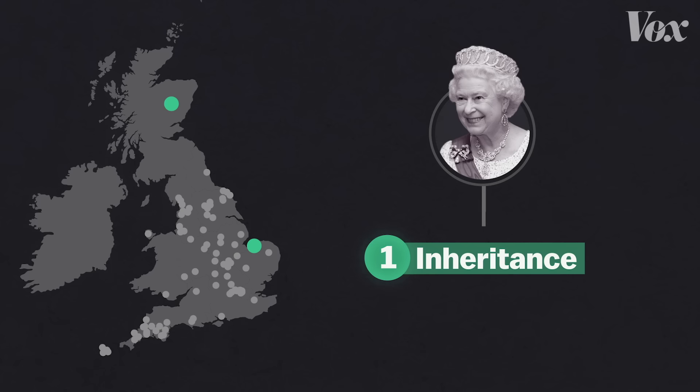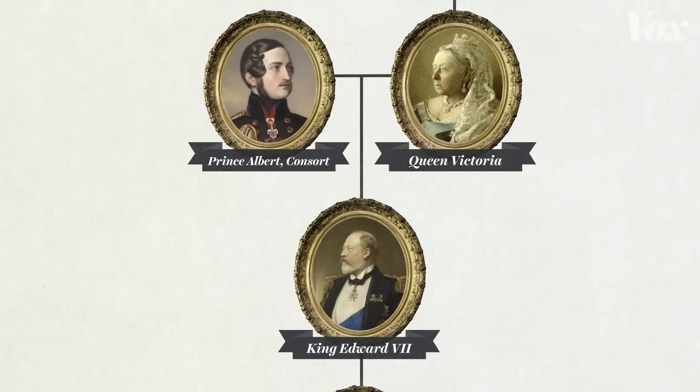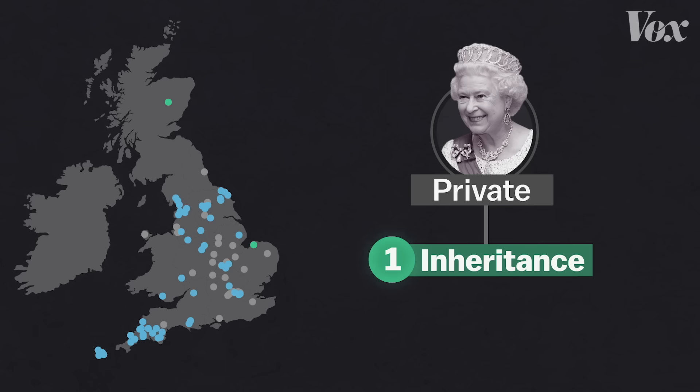The first is one of two that falls in the Queen's private wealth, which means if she were to leave the throne, it would still be hers. These can be traced back to the 1800s when Queen Victoria bought them, and they've been passed down through generations. The other set of properties that contribute to their private wealth are the duchies.